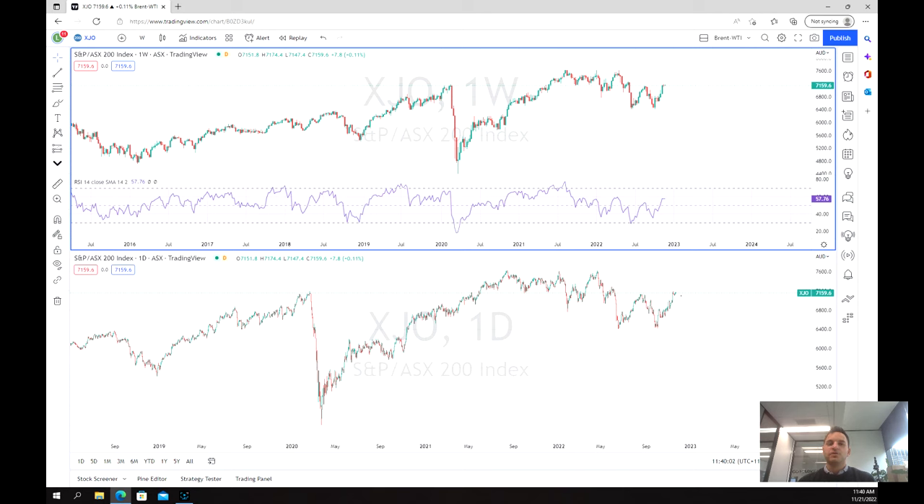Welcome everybody to another trading video. I'm your market analyst Adam Kahlberg. Today we're going to be having a look at the ASX 200, or more commonly known as the XJO index, which of course is the list of the top 200 Australian listed companies on the Australian stock exchange.